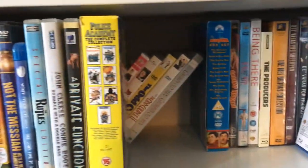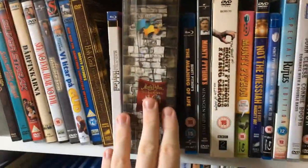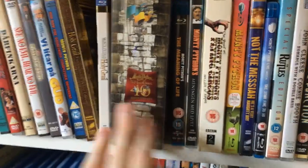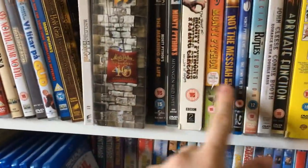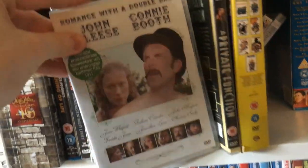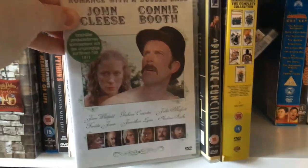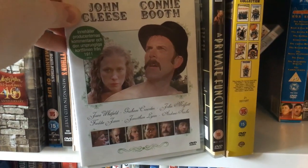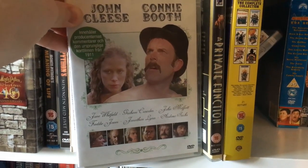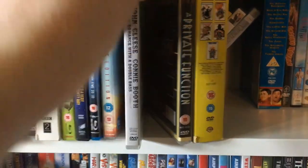Monty Python — quite a lot of Monty Python stuff. I got this not too long ago: Romance with a Double Bass, a really funny short slapstick farcical comedy with John Cleese and Connie Booth. I'd recommend that one.